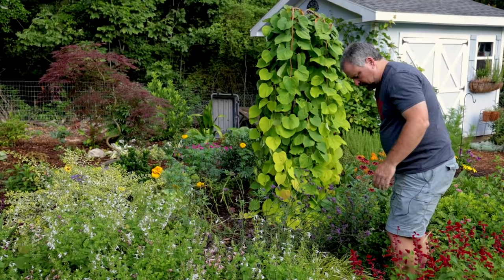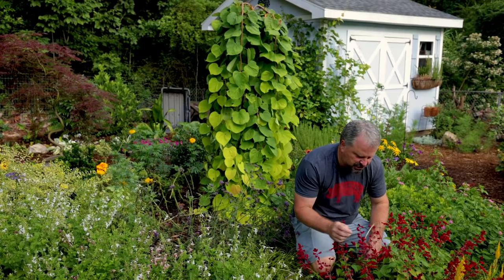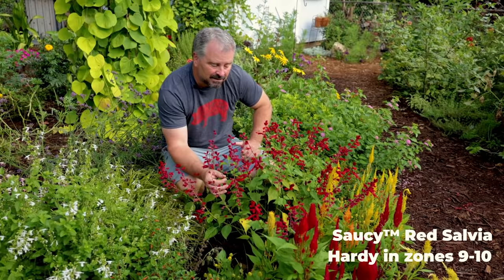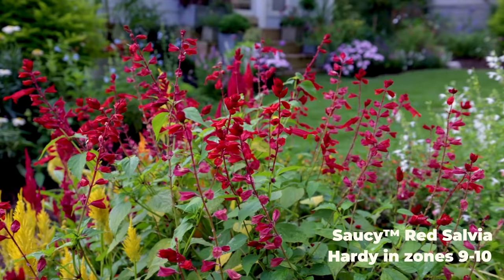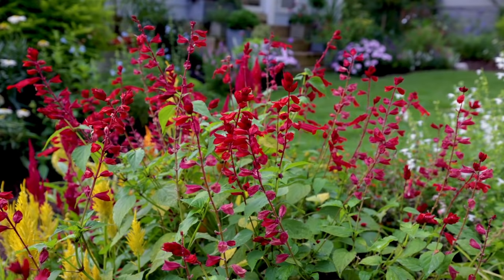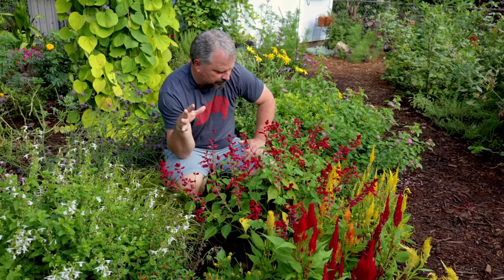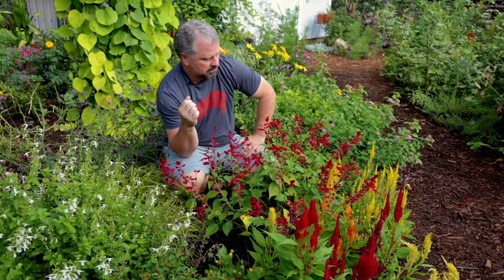Probably one of my top questions on this channel is — if I have this red salvia behind me in any video — what's that red plant? This is Saucy Red salvia, a Southern Living Plant Collection variety. It's most likely an annual here, marginally hardy in my area, but I'll treat it as an annual and try to find it each season. It blooms this bright red all season long, and it's never a time that a hummingbird's not coming over here — and the bees are on them all day long.